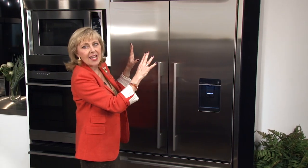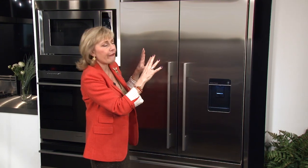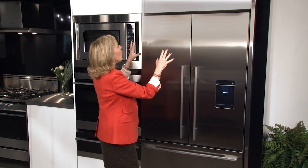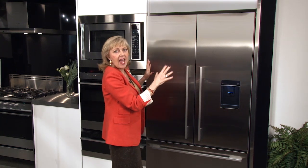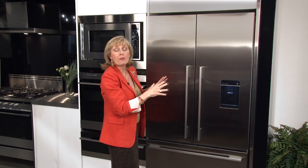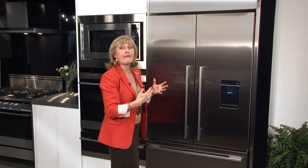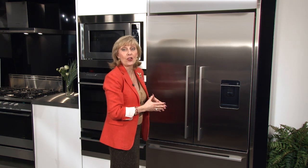Before I move on to the other fridges, notice how this one is installed. It's installed just into cabinetry as a regular installation, but there is a trim kit available which will give the fridge a very integrated look — and I'm going to show you that next.